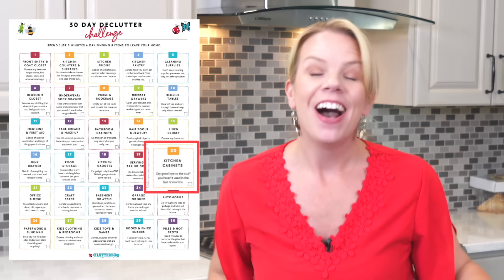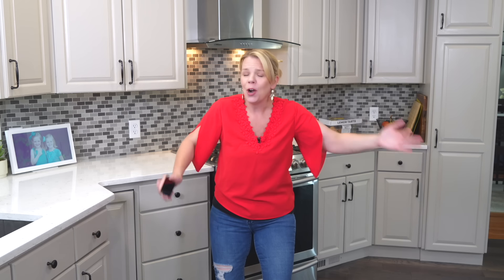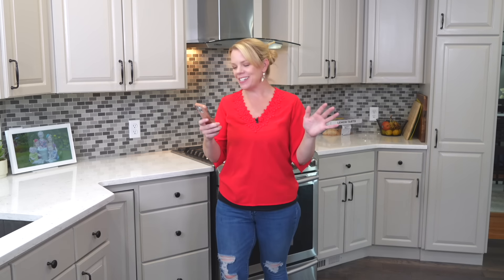It is day 20 of our 30 day decluttering challenge. I'm so proud of you. If you're still here, you are an incredible human being. You should be so proud of yourself. That's hard, my friends. So great job.